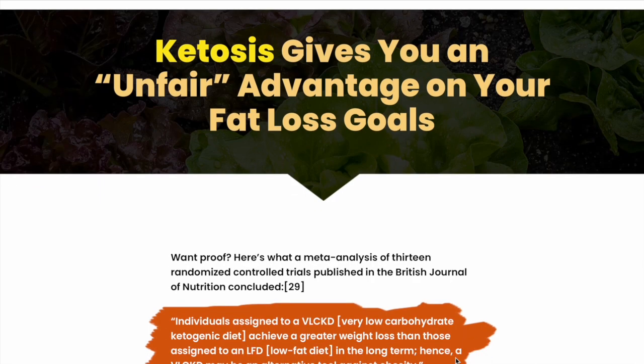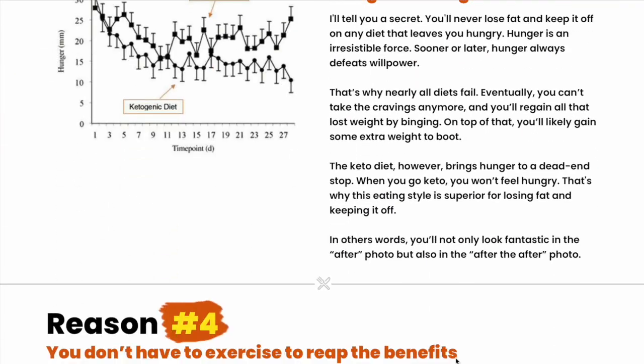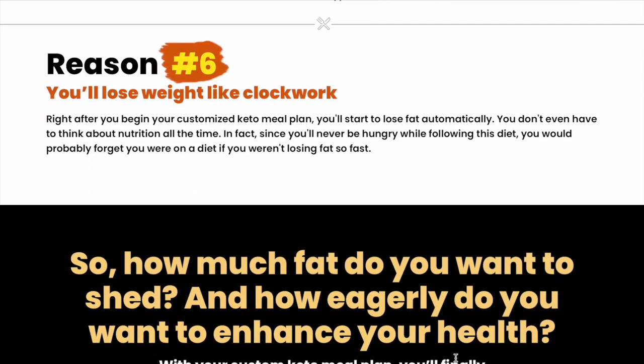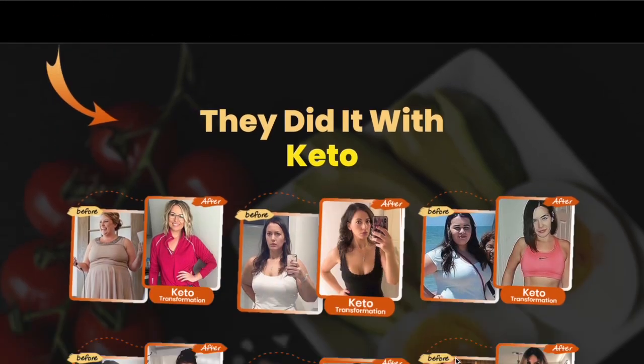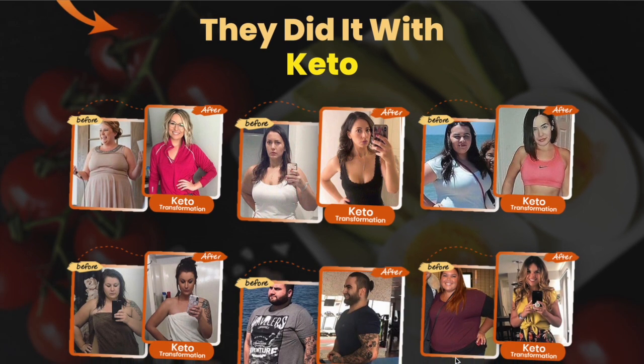With our custom ketogenic diet plan, you'll lose weight and improve your health in a sustainable way. You'll have more energy, better focus, and a more positive outlook on life. Don't wait — take the first step towards reaching your weight loss goals today. Visit our website to sign up for our custom ketogenic diet plan. Limited spots available, so don't miss out.